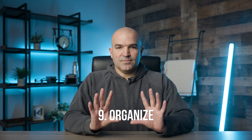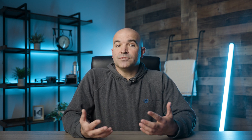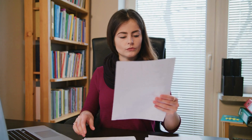Number nine: organize exam day logistics. Prepare for the logistics of the exam day in advance. Know your exam center location, the time of your exam, and what you need to bring. Ensure all necessary documents, identification, and materials are ready. Avoid last-minute rushes — this will help you remain calm and in a good state of mind.